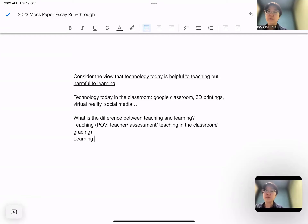Learning, of course, is from the point of view of the student. You're looking at whether or not you can absorb knowledge, whether you can apply knowledge, whether you are stretched to your fullest potential, and whether you are in fact increasing in knowledge and competencies. So when the question says helpful to teaching but harmful to learning, it means helpful to the craft of what teachers do, but maybe students don't actually learn very well.